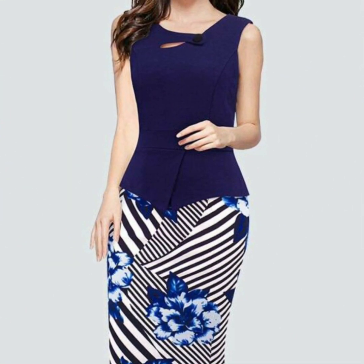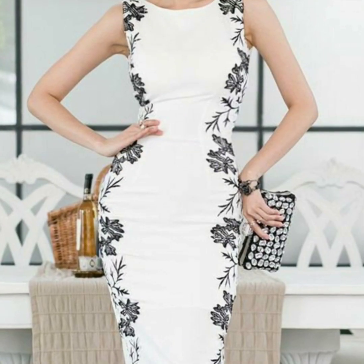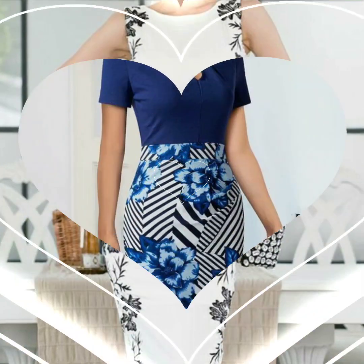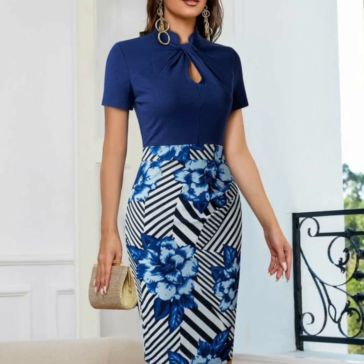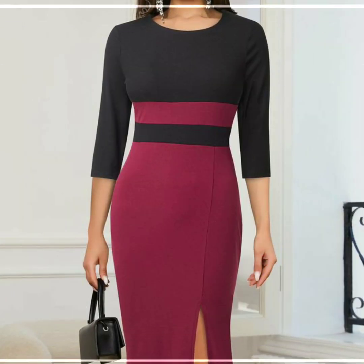New designs, new collection, and new ideas — different prints like color block and stripe lines, symmetrical prints, polka dots, and different ideas.